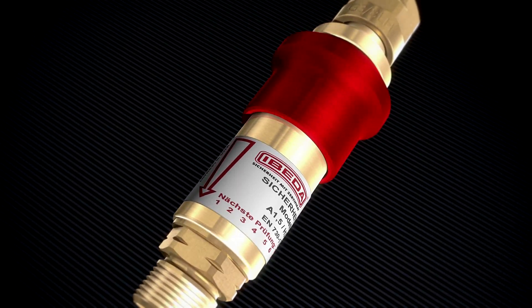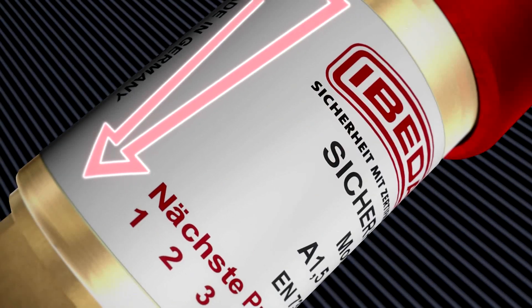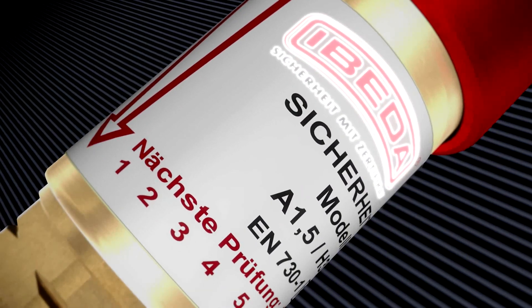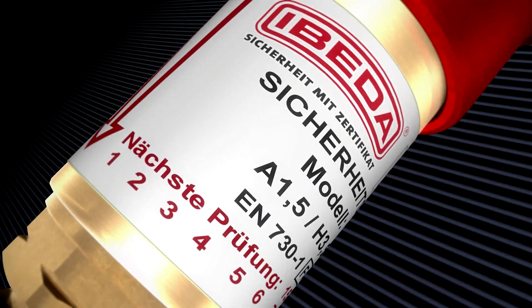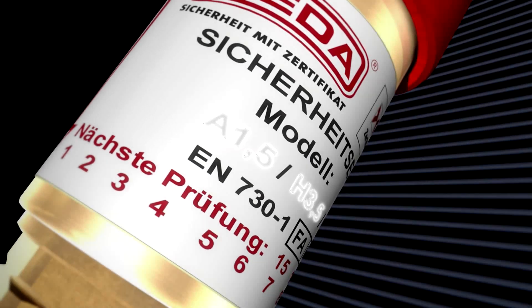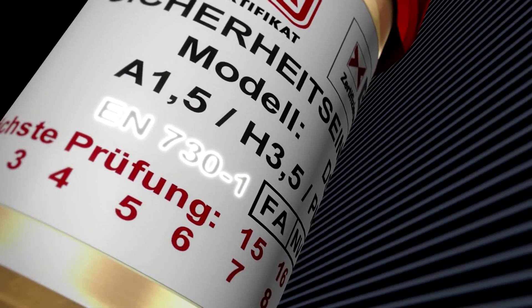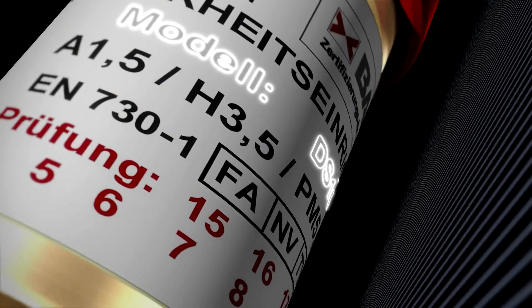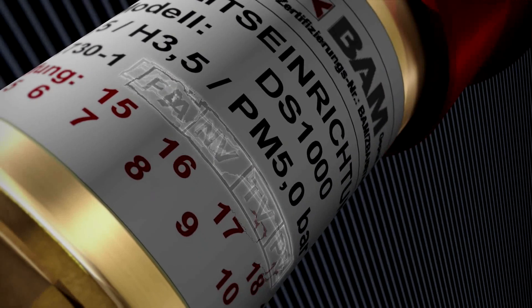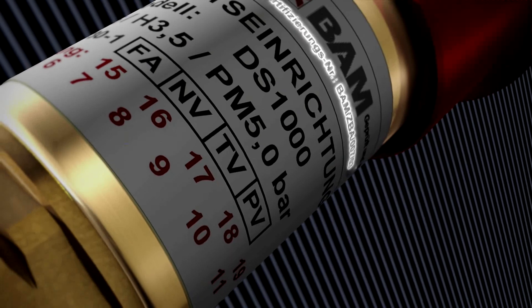The label displays the following information: the name of the manufacturer or distributor, gas types, maximum working pressures, the relevant norm designation, model designation, information on the integrated safety functions, and the official approved number of the testing institute.